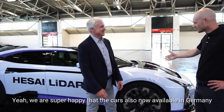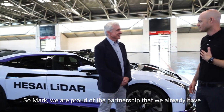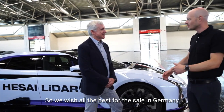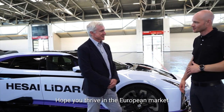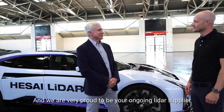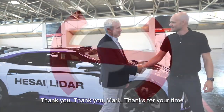We are super happy that the car is now available in Germany. We are proud of the partnership that we already have and also about the future of the ongoing activities. We wish you all the best for the sales in Germany — hope you'll thrive in the European markets. We are very proud to be your ongoing LiDAR supplier. And we are very happy to work with this LiDAR as well. Thank you, Mark. Thanks for your time.